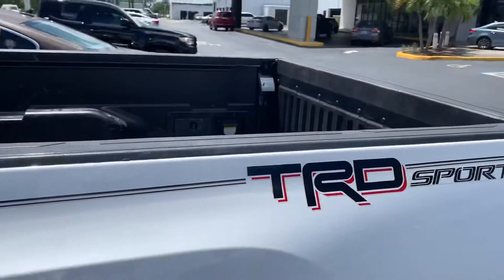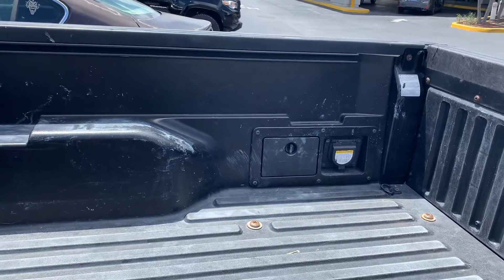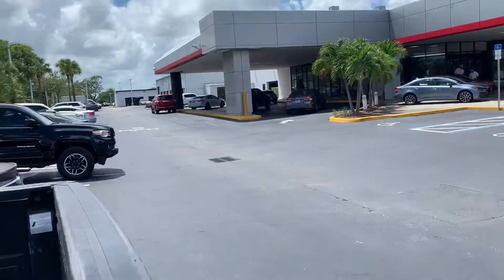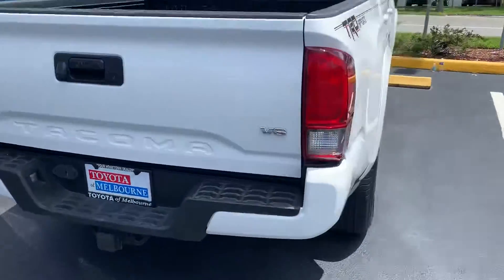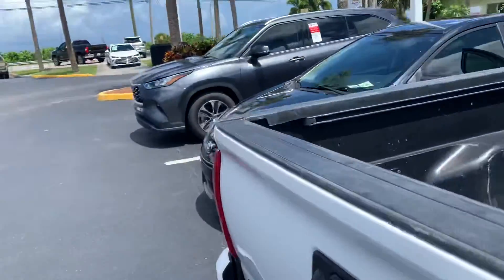Upgraded rims, TRD Sport badging. It's got the drop-in bed liner with a bed rail system, or deck rail system. She's got the 120-volt plug in the corner. A little bit of storage there, and there's another storage bin over on this side. She's got the tow hitch on there already.